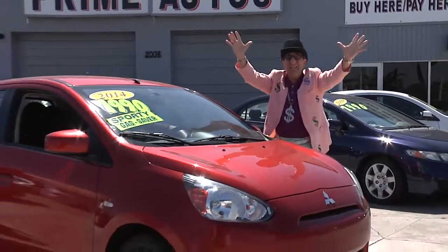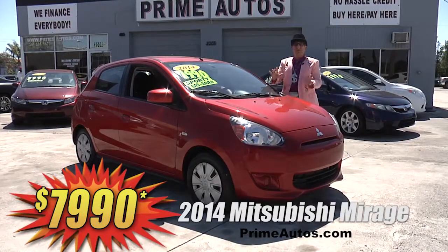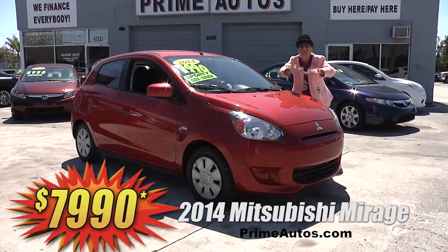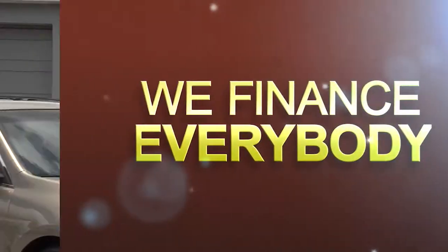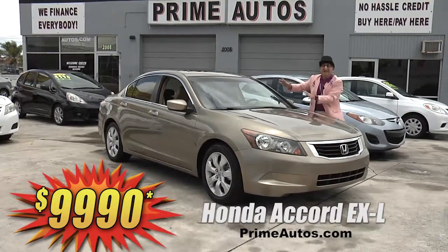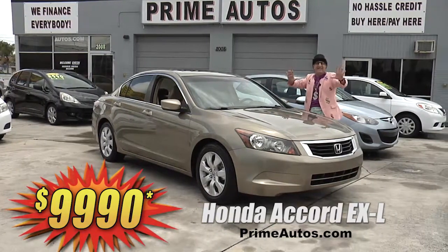Looky here, looky here — the Deal Man has this super stylish 2014 Mitsubishi Mirage hatchback. This one's a sport model with easy automatic, rear spoiler, power options package — everyday low price, only $79.90. If you want luxury and dependability, come on in and check out this extra sharp Honda Accord EXL. It's loaded with gorgeous leather interior, all the options, even a power moonroof, for only $99.90.